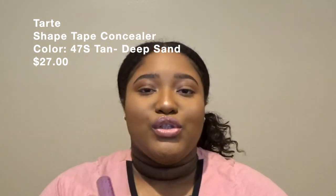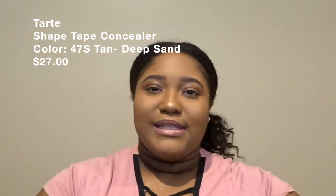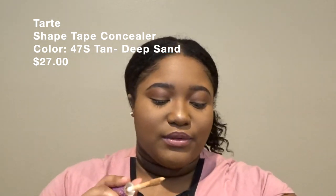The last thing I picked up was the infamous Tarte Shape Tape Concealer in the shade Tan Deep Sand. It is so pretty on my skin — it's golden. I did a little swatch and it's really nice. I used it today and I don't mind spending $27 for it. That's the end of the video! If you liked it, give me a thumbs up and comment down below — what's your favorite store to shop for makeup? Sephora, Ulta, Walmart, Target? Don't forget to subscribe and click the bell. I'm Julia Renee — hope to see you back!